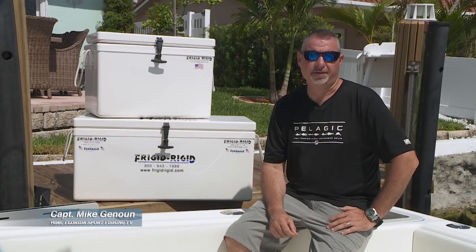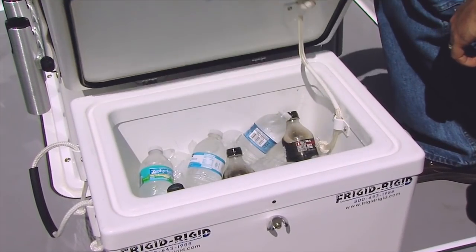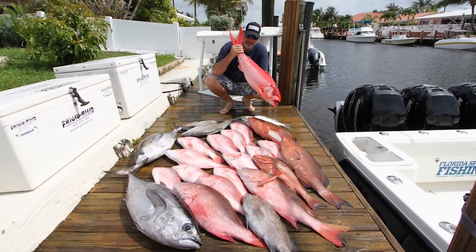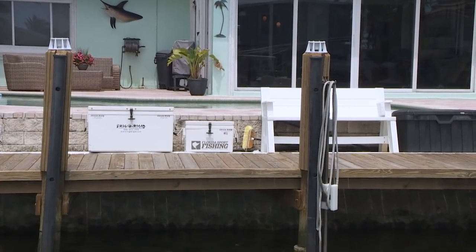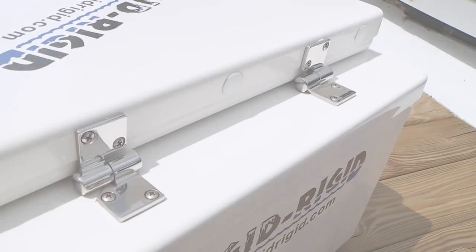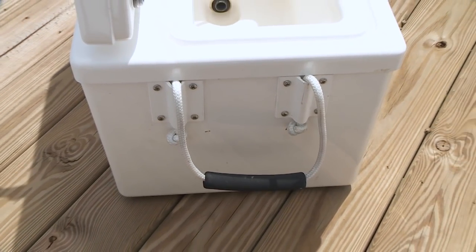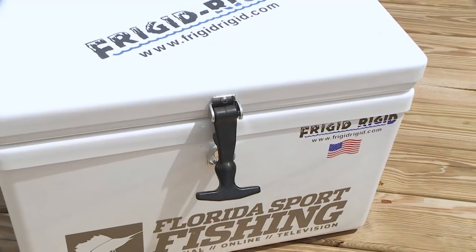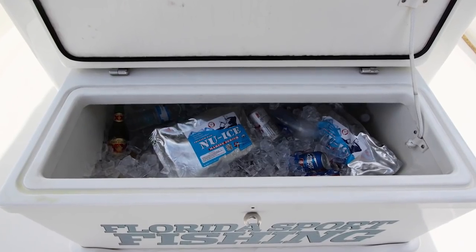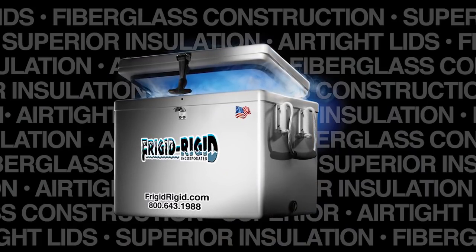Fiberglass — they use it to build boats and yachts because of its strength and durability. And that's exactly what every Frigid Rigid cooler is made out of. This is my set after 12 years and I keep them outdoors. With industrial grade rubber gasket and stainless steel hinges with backing plates, not a single component has failed on any of them. Can you honestly say that about your coolers? From 35 to 300 quarts, there's a Frigid Rigid cooler, coffin box or freezer for every boat.